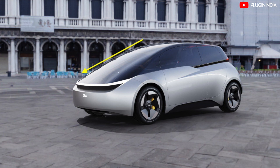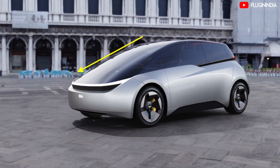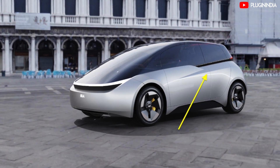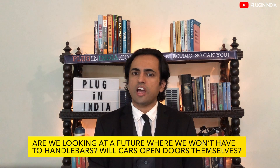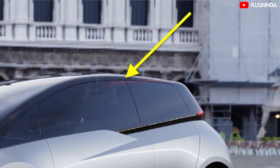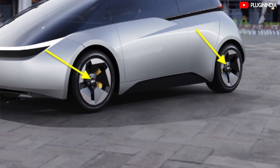Here are some observations on the Ola electric car concept. The first thing you notice is how the entire panoramic roof goes all the way until the grille. Will we have a frunk? That seems doubtful. The door handles are not visible in the design — are we looking at a future where cars open their doors themselves? Red colored LED tail lights are visible as a horizontal strip at the rear. That looks like an interesting design. Ola's tech badging appears at the front and on the wheels as well.